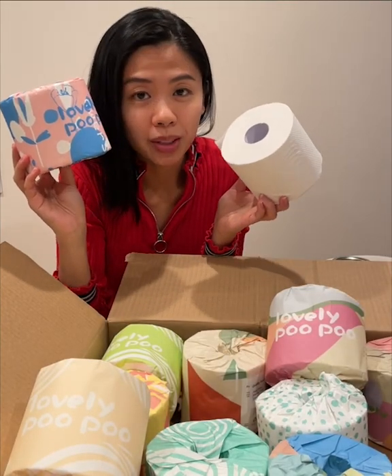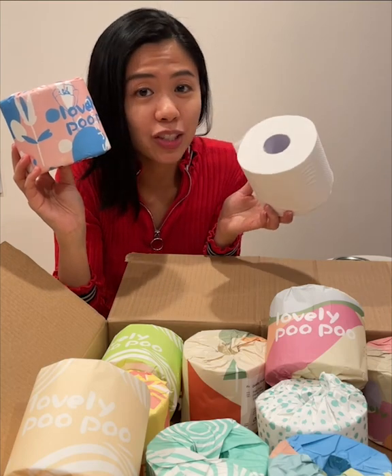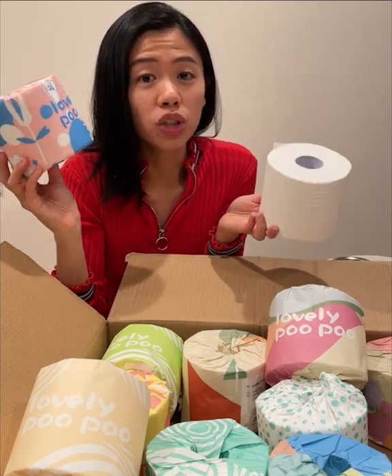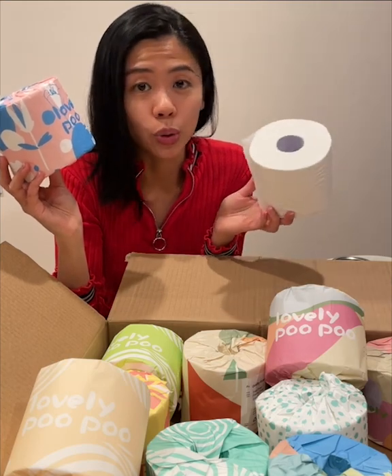These Lovely Poo Poo premium bamboo toilet paper rolls are really soft and really strong. They have a three-ply strength and two-times absorption. Ever since switching to these, I feel like I've been using less toilet paper in general.